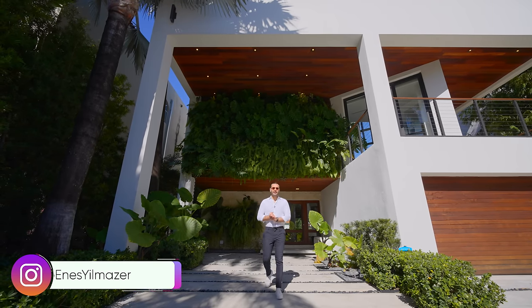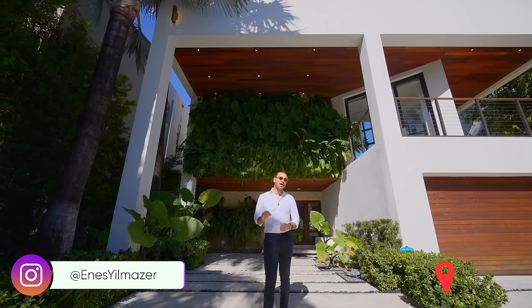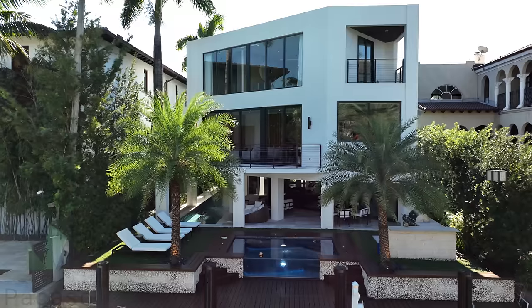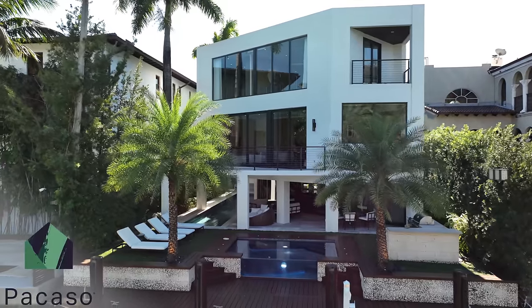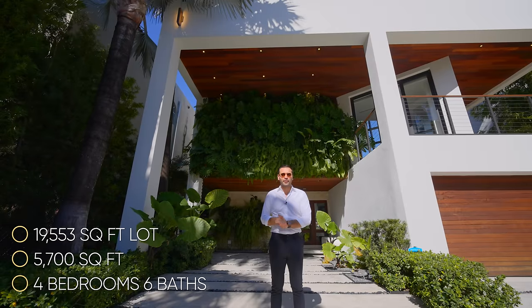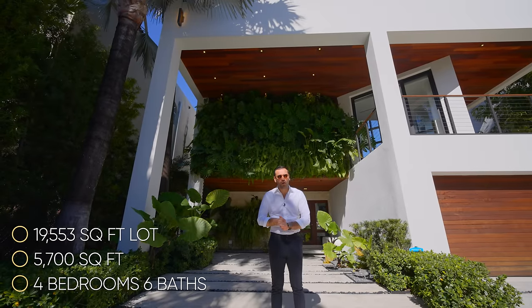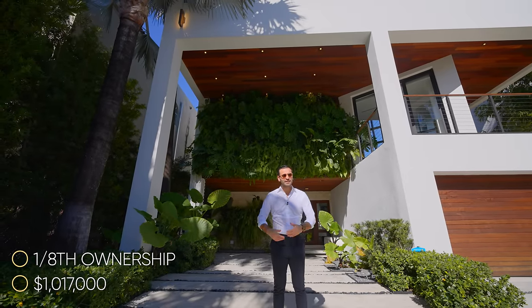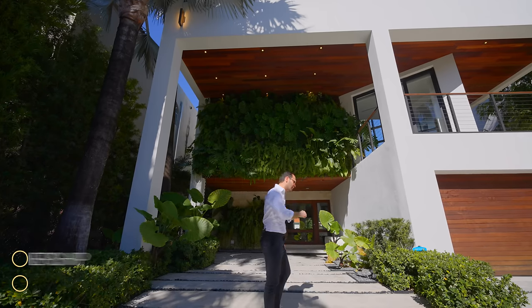What's up everybody? It's Enes here and welcome to sunny Miami, Florida. On this week's episode, we're touring Picasso's newest listing that is located on the canal and has an amazing backyard. Here are the specs on this property and you can acquire one-eighth ownership of this home for $1,017,000. And without further ado, let's begin our tour.